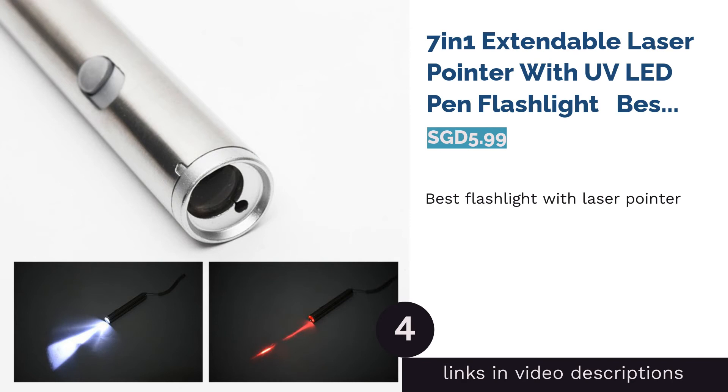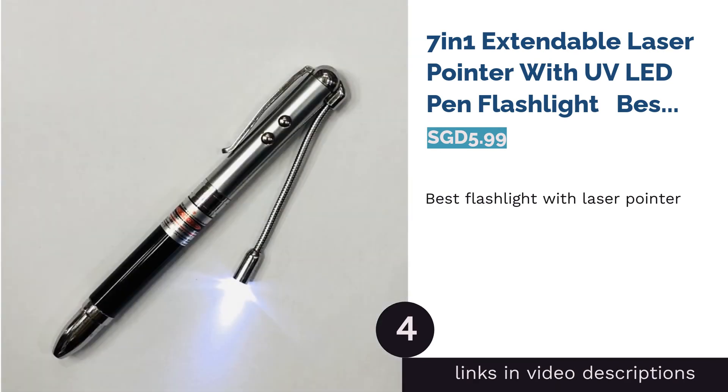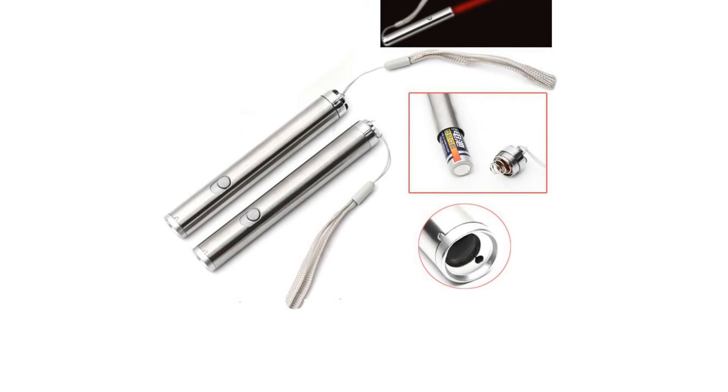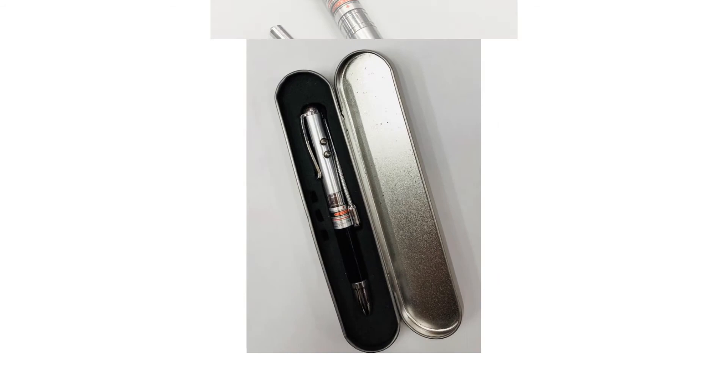The next product in our list is the 7-in-1 Extendable Laser Pointer with UV LED Pen Flashlight — the best flashlight with a laser pointer. Looking for a unique but useful gift? This laser pointer flashlight would be an appropriate present for those in the corporate or education sector.